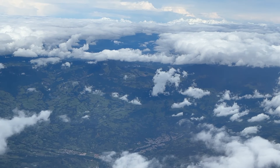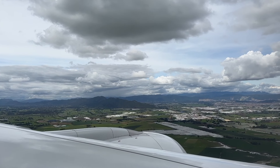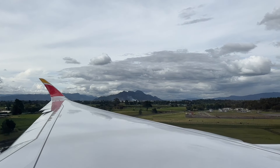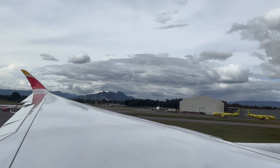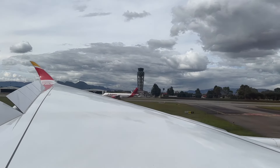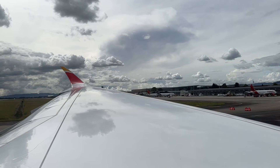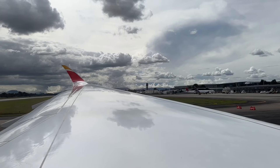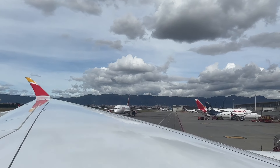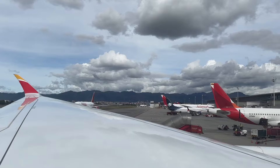My overall experience with Iberia economy class was very positive. The airport experience was seamless with smooth self-service check-in and hassle-free boarding. The comfortable seat, headrest, pillow, and blanket made the long journey enjoyable. Window seats have slightly reduced legroom, so consider an aisle or emergency row if traveling solo. The free messaging service was a wonderful bonus. While the IFE was good, I'd love a wider range of movies. The catering improvements were remarkable and the meals were truly enjoyable.